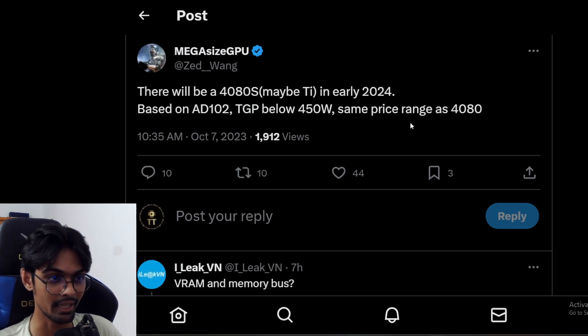We'll see if the RTX 4080 Super or Ti — I'm guessing it would be Ti because they don't really have a Ti yet, so it doesn't make sense to name it Super. But Nvidia can be unexpected sometimes. Either way, they are working on the RTX 4080 Ti.